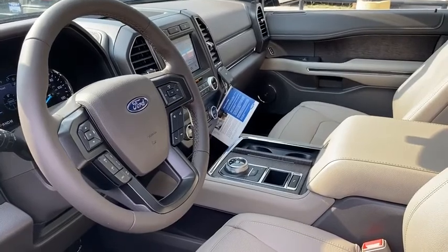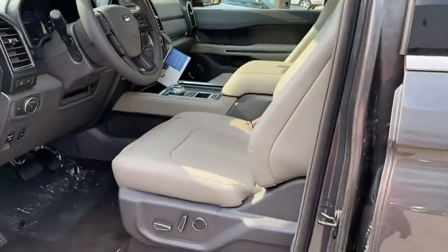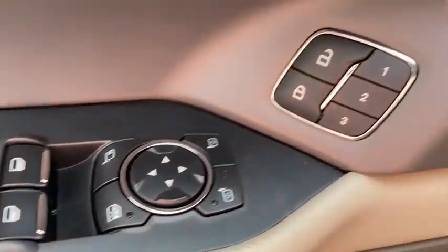Stability control, tow hitch, anti-lock braking system, leather wrapped steering wheel, Bluetooth, power steering, adjustable steering wheel, floor mats, auto dimming rear view mirror, keyless start, cruise control, aluminum wheels.